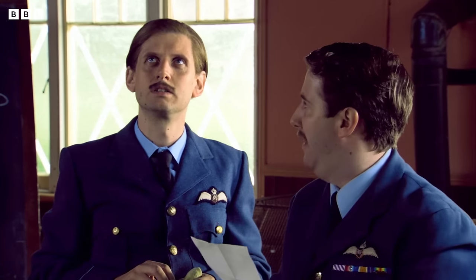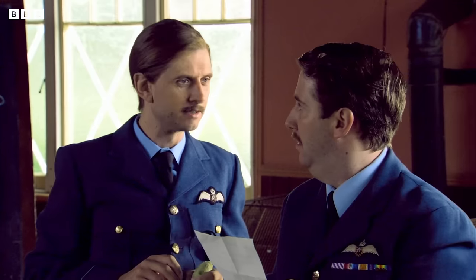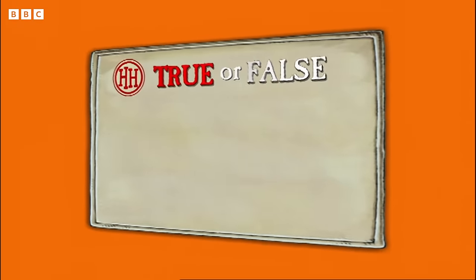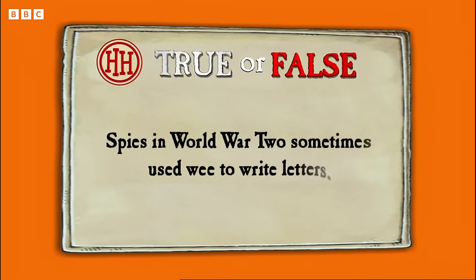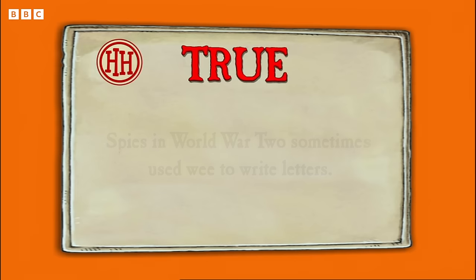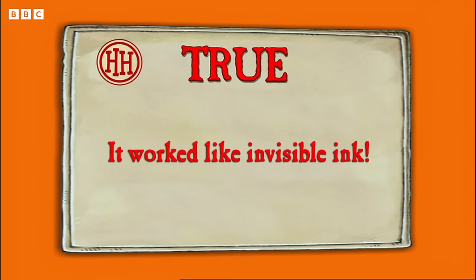Do you actually think he's trapped in Paris? Where's Paris? True or false? Spies in World War II sometimes used wee to write letters. It's true. It worked like invisible ink. When the paper was heated, the wee writing became visible. Yes, British spies had lots of cunning devices and all the gadgets you're about to see really were used in World War II.